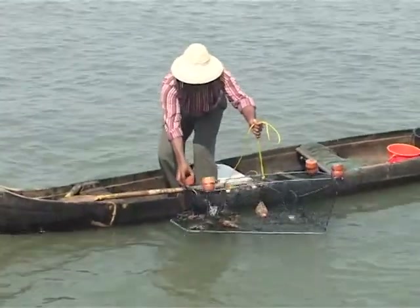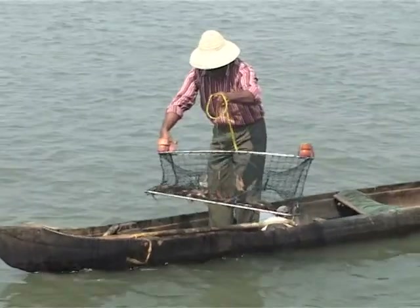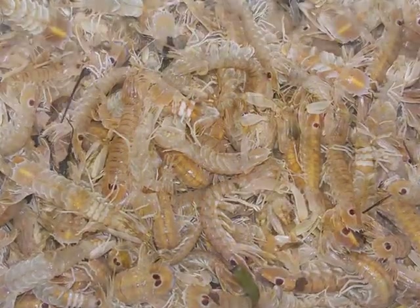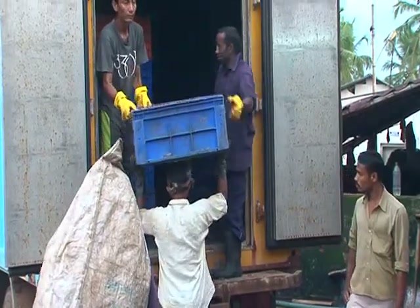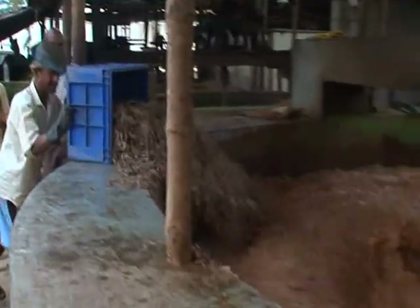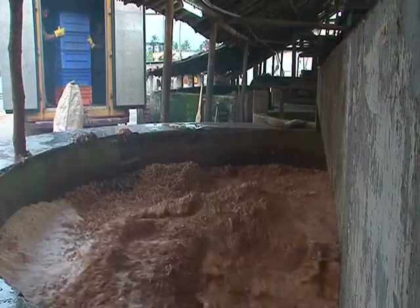Another alternative source of chitin is squilla, a bycatch in shrimp trawlers which is currently discarded. An equal amount of chitin can be produced from squilla as well. At present, the chitin industry in India uses just 20% of its capacity for utilizing shell waste, and squilla is not used at all.